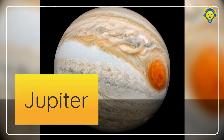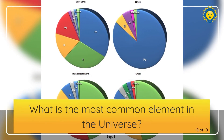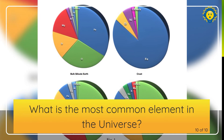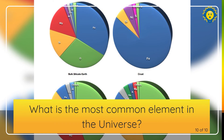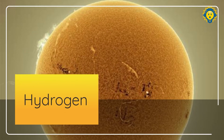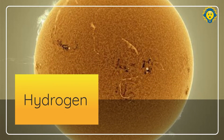And our last question of this quiz, how are you doing today? How many did you get right so far? What is the most common element in the universe? We started with the Earth, we're going to the universe. Is it the same? The answer is hydrogen. Hydrogen is the most abundant in the universe.